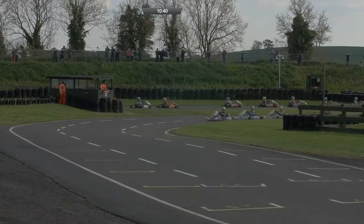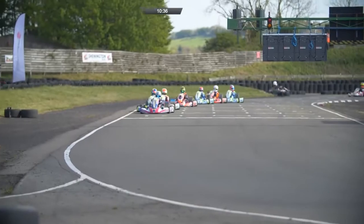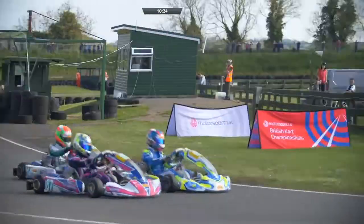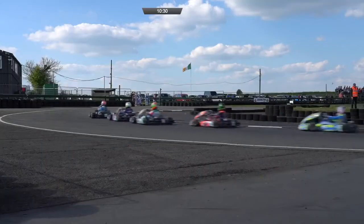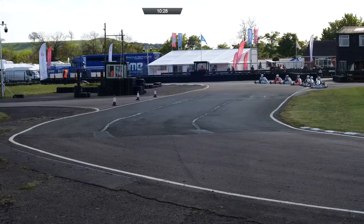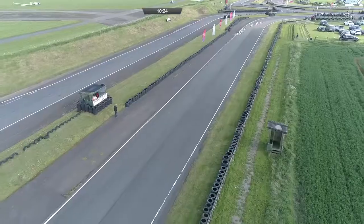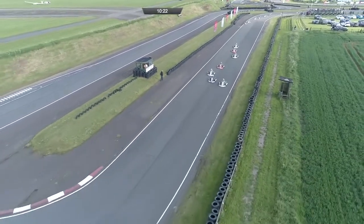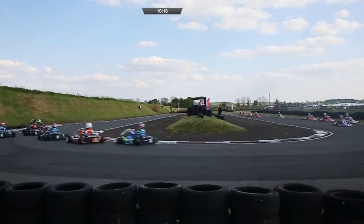Down the straight, Josh Rowledge is hunting the men in front. Oliver Behrman is your leader, Oliver Gray second — but not for long. There goes Oliver Gray; he takes the lead. Behrman second now, then Rowledge, Edgar, Walker, Serenetti and Aaron Shea Walker. Down Stratford again, up towards the hairpin, and Behrman's going to get a move on the inside of Oliver Gray — he gets through, Rowledge gets through, and through goes Tom Edgar as well.